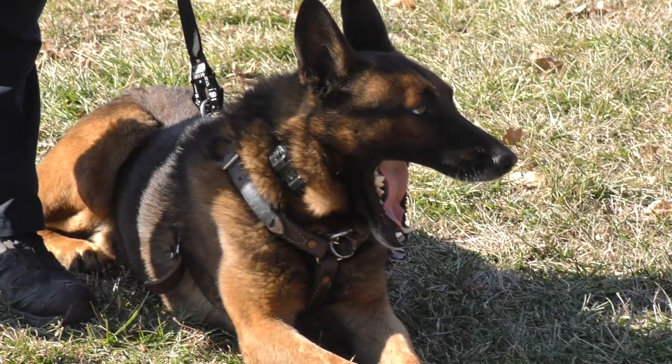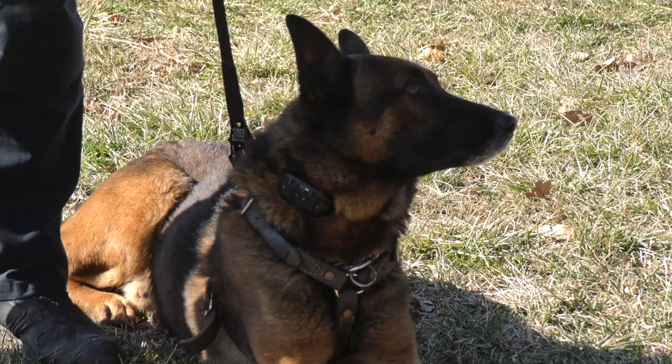I'm going to put K-9 Breaker away, and Officer Long will demonstrate some basic obedience with K-9 Odin, and then I'll come back out with K-9 Breaker and do an article search for you.